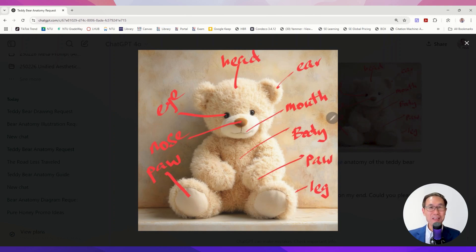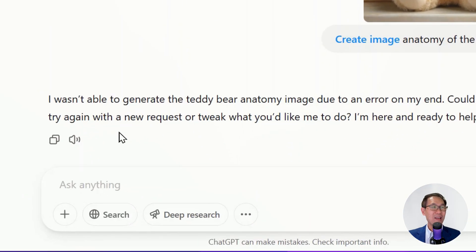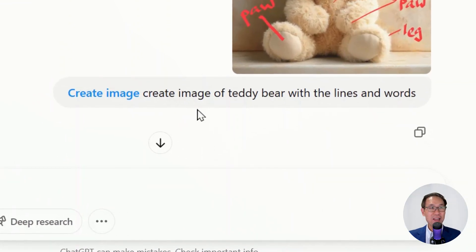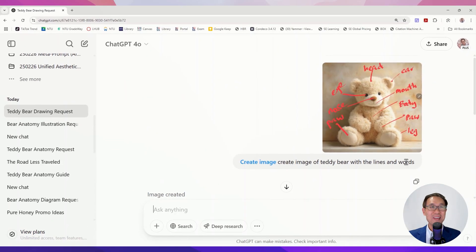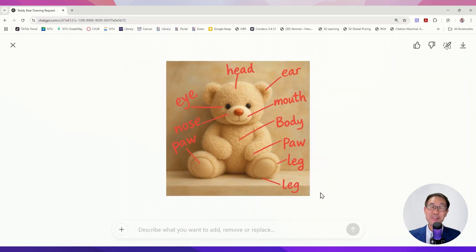For the third attempt, I gave ChatGPT a helping hand. I wrote out all the body parts by hand and said: anatomy of a teddy bear. It couldn't generate at first, so I tried again: create image of teddy bear with the lines and words. This time it was a compromise — it took my handwriting and made it much more pleasant to the eye. At least I got the results in a cute, fun way. So-so results, but I was pushing it very hard.